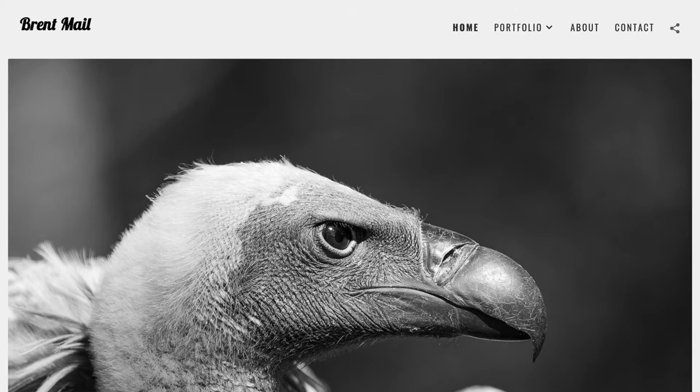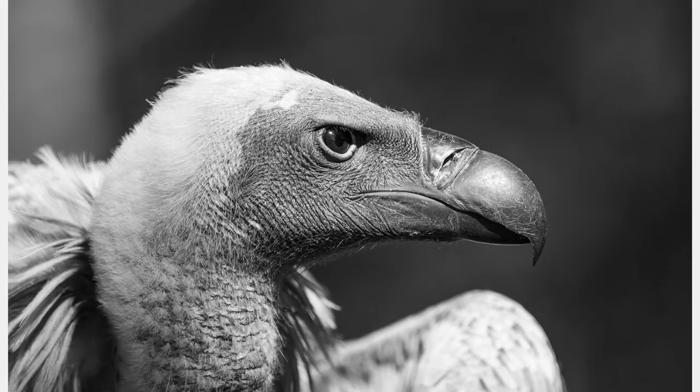Hey guys, Brent here. Are you a photographer who needs a professional-looking portfolio website? If you are, then you're going to be interested in this video.